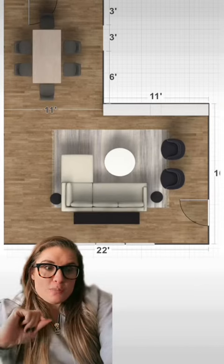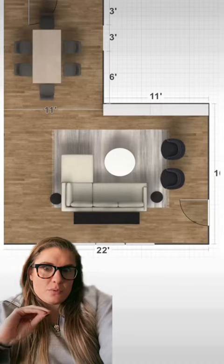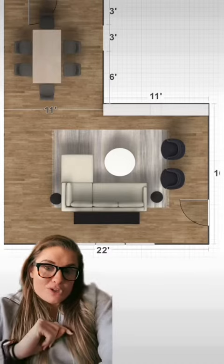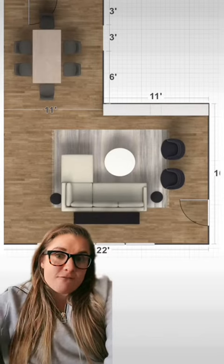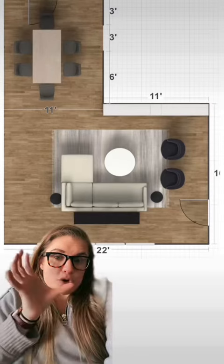If you go with a floor plan like this, for that small wall that's about 11 feet long, you don't want to put a small TV console like the one in front of the windows. What you'd want to do is something like the IKEA Besta series - have something that goes across the full length of the wall to give it full scale so you don't make it look super tiny.